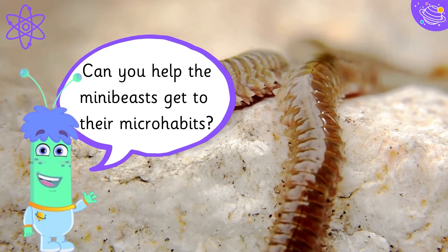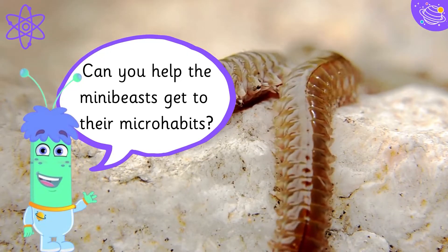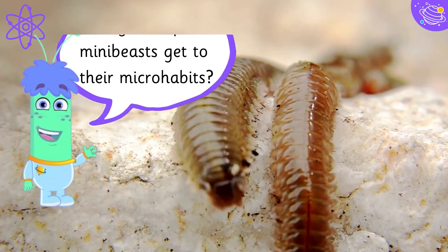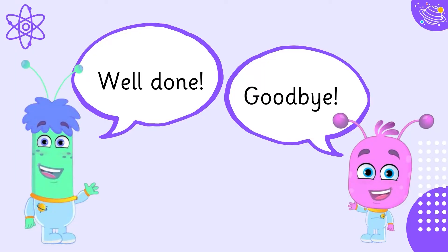Can you help the mini-beasts get to their microhabitats? Well done!